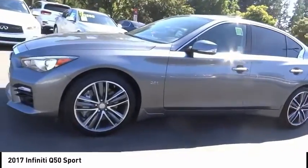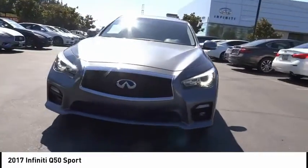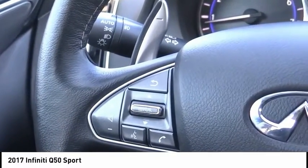Here are some of this vehicle's great options: electronic stability control, alloy wheels, brake assist, traction control, remote keyless entry, fog lights, speed control, and four-wheel disc brakes.